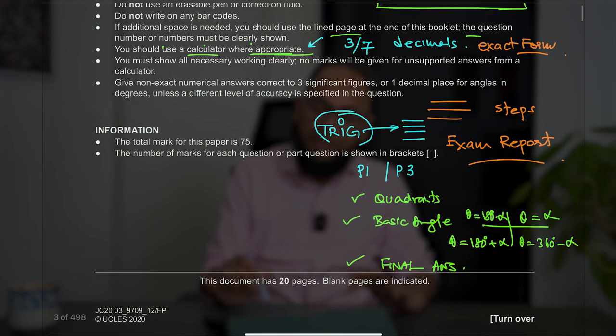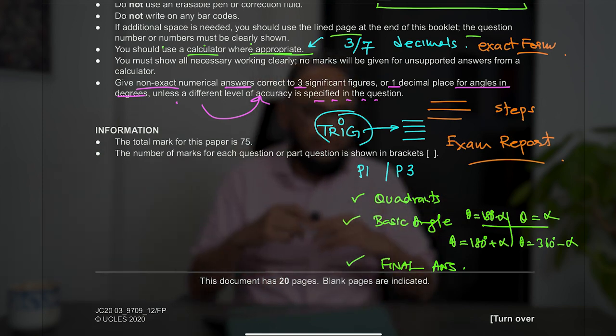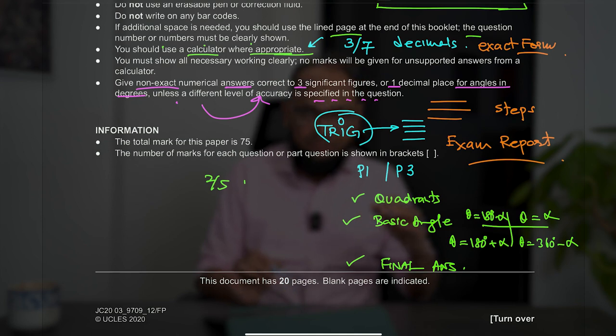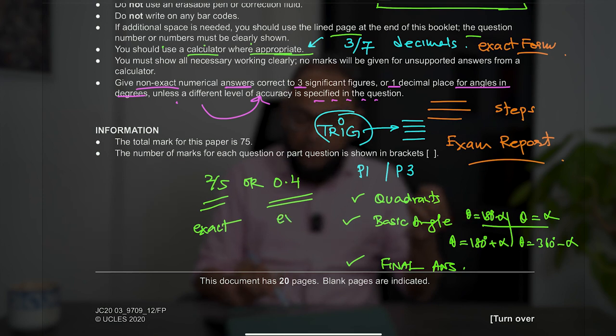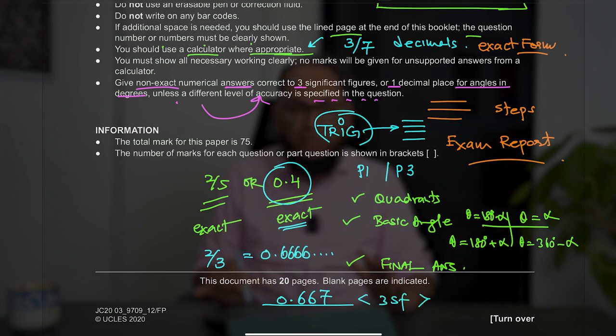Be very particular about accuracy: give non-exact numerical answers correct to 3 significant figures, or one decimal place for angles in degrees, unless a different level of accuracy is specified in the question. For example, if the answer is 2/5, leave it as 2/5 or write 0.4 — both are exact. But if it's 2/3, that is 0.6666 recurring, so round to 0.667 — correct to 3 significant figures. If using it for the next part, use the unrounded value.